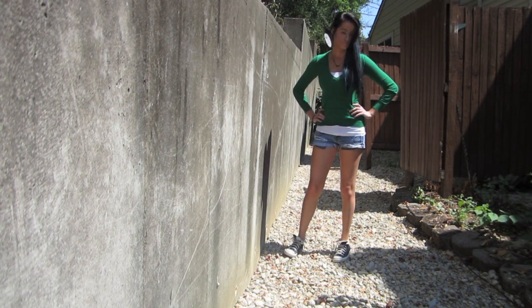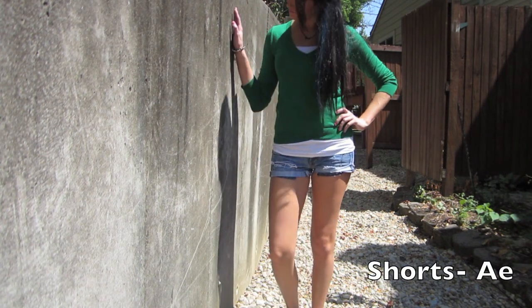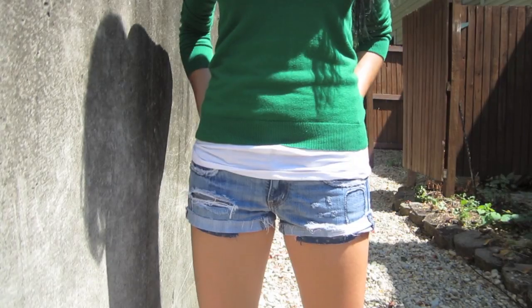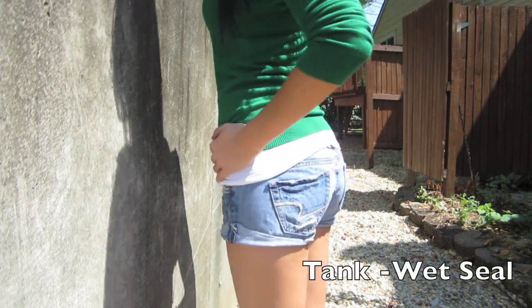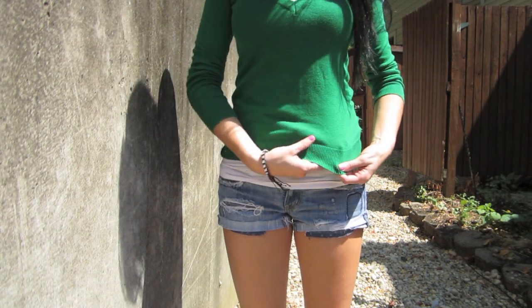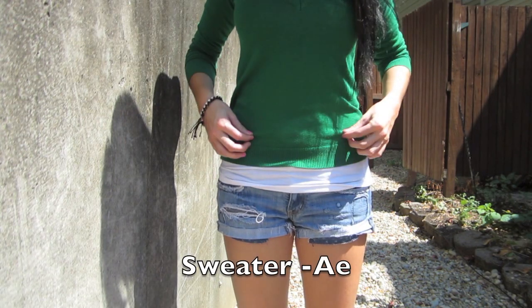Now we are transitioning into colder weather, which means I wanted to do a forest green long-sleeve sweater. It's about quarter length and this is more towards my younger crowd or audience. I wanted to do a white tank top underneath so that we don't show a lot of cleavage, especially when you're in school.